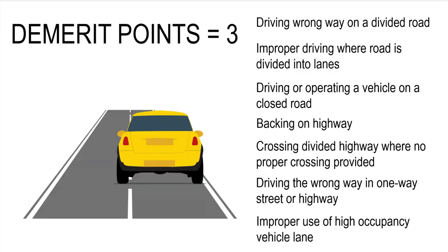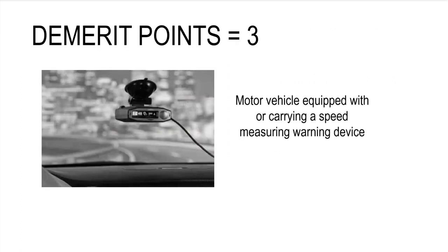Three demerit points for driving the wrong way on a one-way street or highway. Three demerit points for driving the wrong way on a divided road, improper driving where the road is divided into lanes, driving or operating a vehicle on a closed road, backing on a highway, crossing a divided highway where no proper crossing is provided, driving the wrong way on a one-way street or highway, and improper use of a higher occupancy vehicle lane. Three demerit points for a motor vehicle equipped with or carrying a speed measuring warning device.